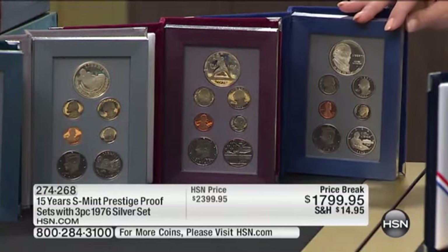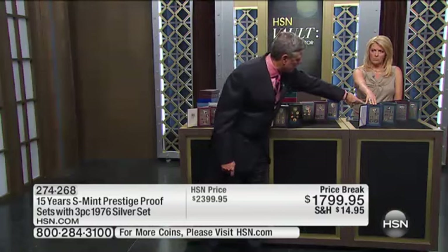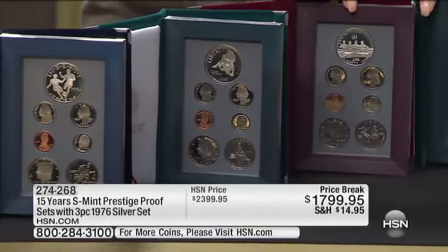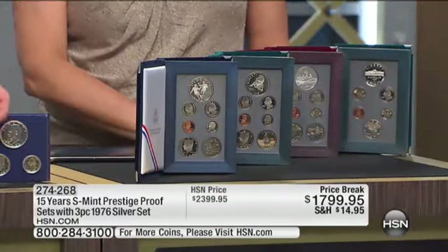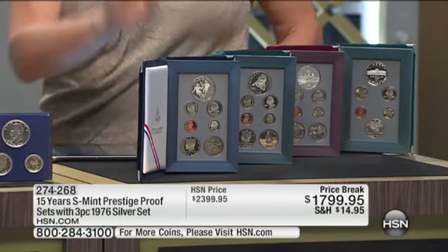Then you have James Madison, then the World Cup, then the Civil War, then Olympics, and then the Botanic Gardens. Because I was doing all the proof sets from these years, I'm going to throw in a silver proof set — I must have had a bunch of these 1976 three-piece sets. It's about an $80 set we're just going to throw in.